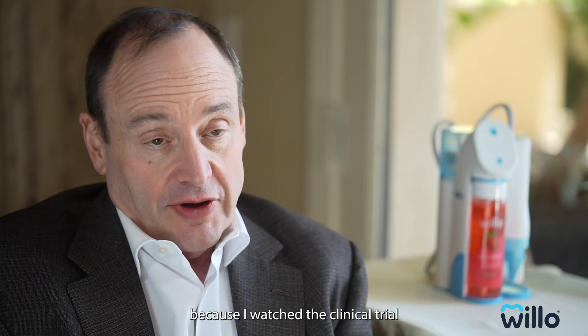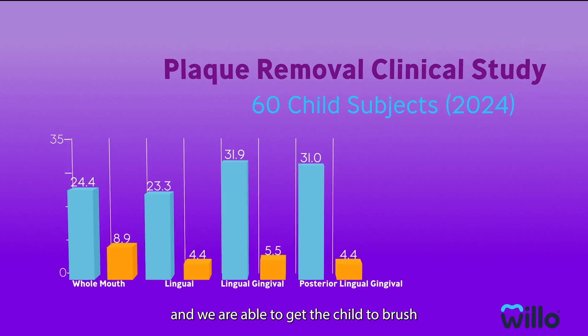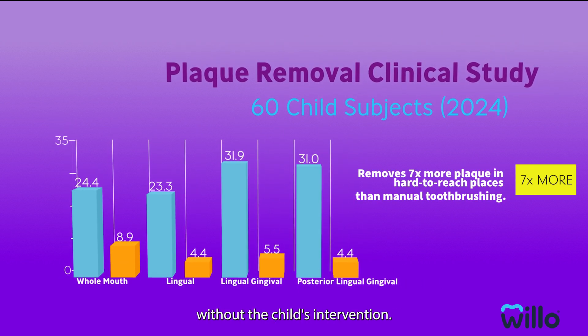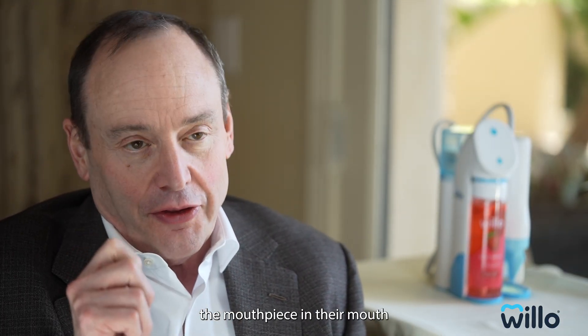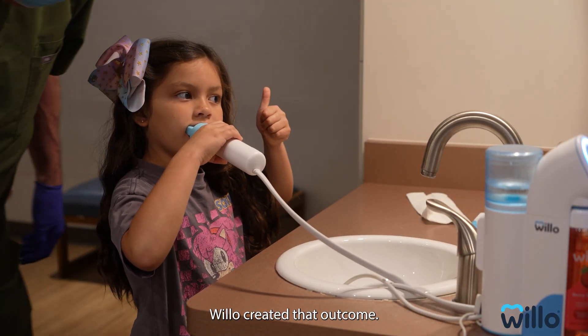I know this because I watched the clinical trial we did with Willow, and we were able to get the child to brush and get the improved plaque reduction without the child's intervention. I know they're going to get those results tomorrow because they're going to do the same thing — just put the mouthpiece in their mouth and push the button. I did not create that outcome. Willow created that outcome.